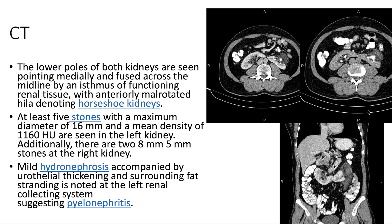On CT, we see that the lower poles of both kidneys are pointing medially and are fused across the midline by an isthmus of functioning renal tissue, denoting a horseshoe kidney. We see at least five stones. There's mild hydronephrosis on the left side, with urothelial thickening and surrounding fat stranding, suggesting left renal collecting system pyelonephritis.